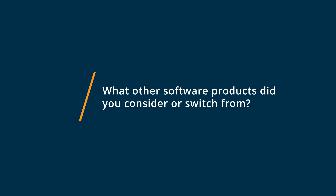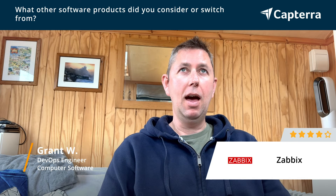Previous to using Zabbix, we were using Nagios for our monitoring. While it did seem to be okay, we found that Zabbix was a much better solution overall.